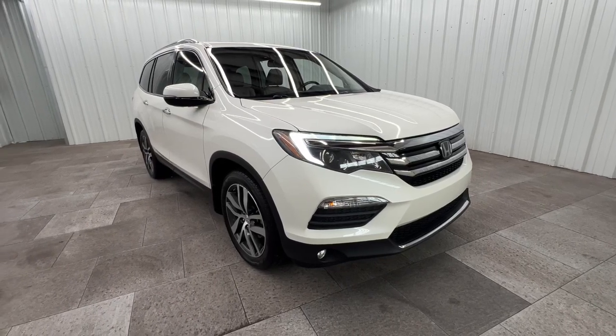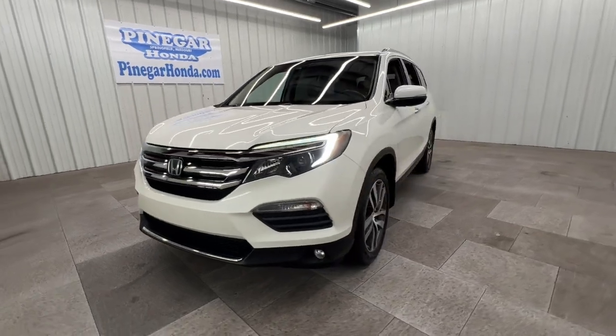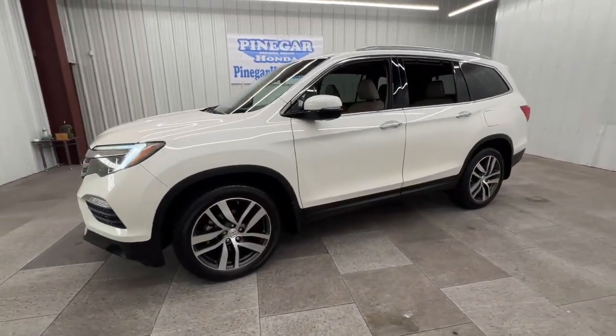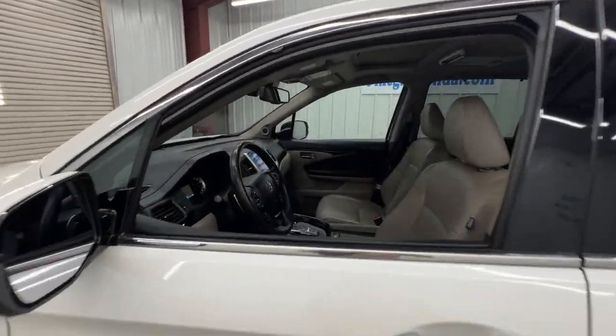Enjoy the view of this 2017 Honda Pilot. With less than 100,000 miles on the odometer, this vehicle provides excellent value. Give in to your craving for an SUV that's both rugged and refined.